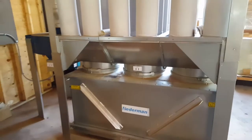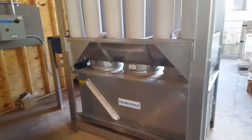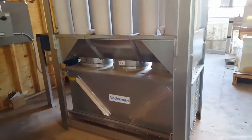Cleanest, quietest, most efficient indoor dust collector on the market — the Niedermann S-Series.